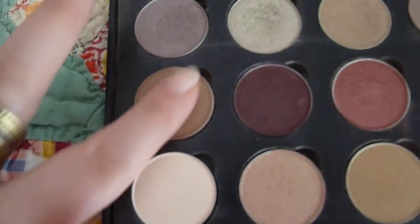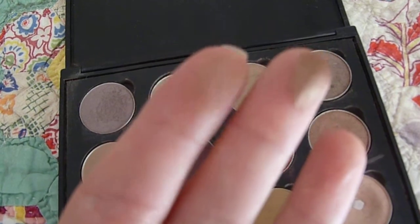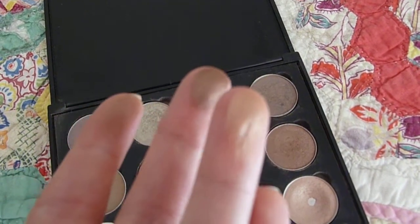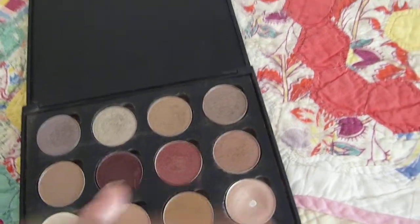Also really great in the crease is Wedge. Wedge is really beautiful — it's just a nice transition shade. And while I am swatching, I'll give you All That Glitters, which just has a beautiful little sheen. And then my all-time favorite, Naked Lunch.